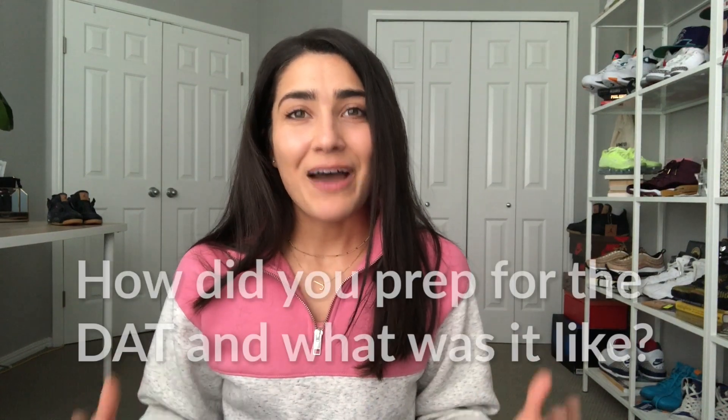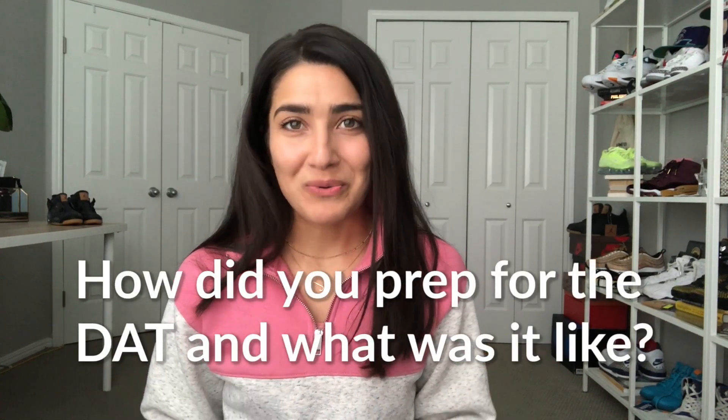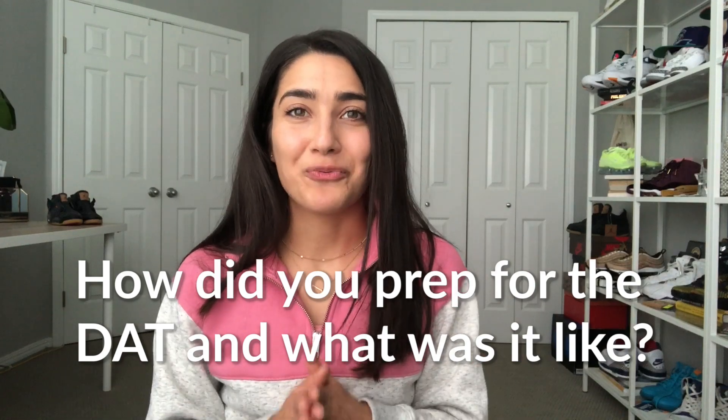Hey guys, welcome back to my channel. If this is your first time watching, my name is Jasmine, and today I'm going to answer a really great question I got in the comment section. Zoe Walker asked how did you prep for the DAT and what was it like, so we are going to dive right into that.